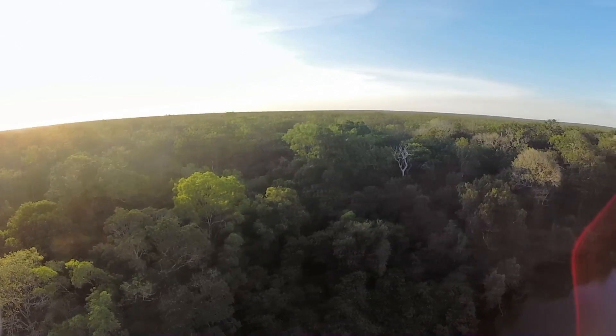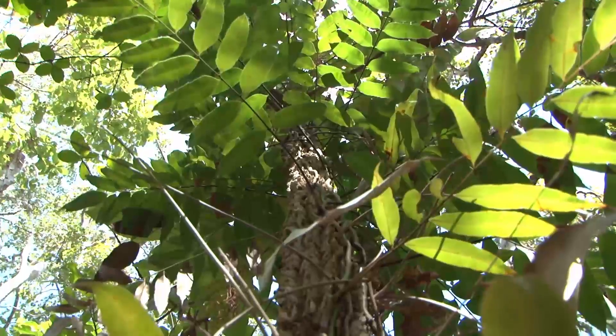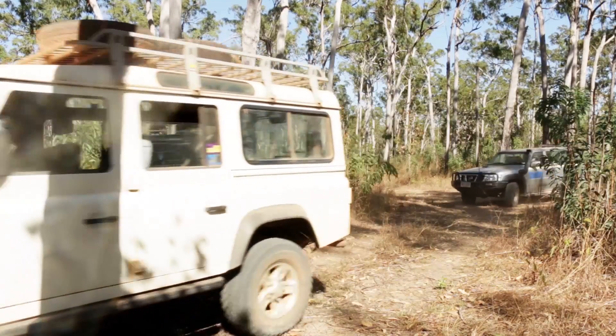Australia Zoo and the Irwin family first got involved with the Ascytus Institute because of the opportunities on the Steve Irwin Wildlife Reserve in far north Queensland — 335,000 acres with some of the most unique plant life that you can find in Australia. We're here this week at the Steve Irwin Wildlife Reserve to collect plants from the unique environment that's on the reserve.